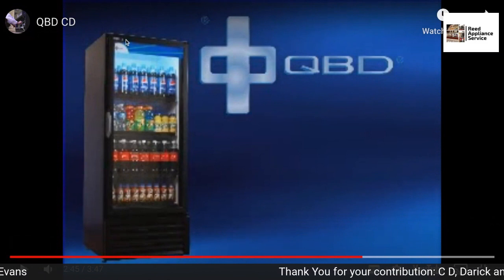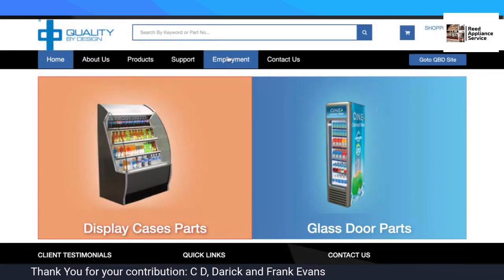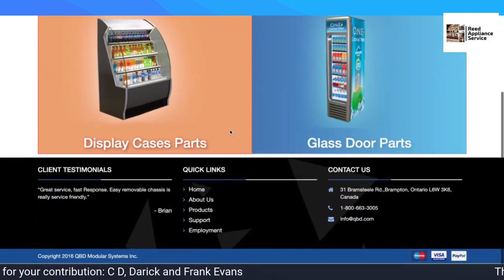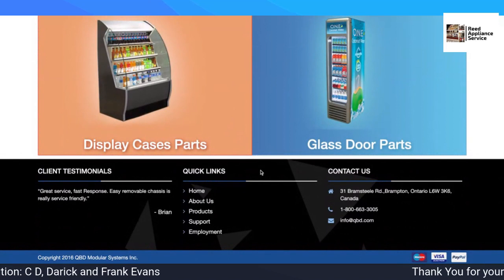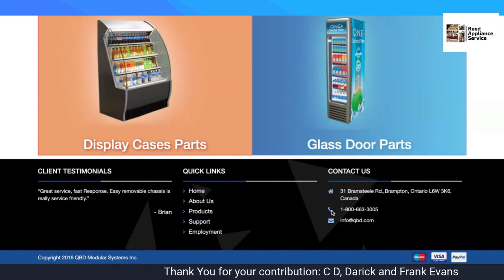That is QBD. Not all of their units are cassette, of course — if they are a smaller unit, you can't have a cassette.